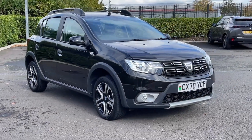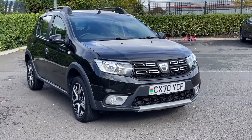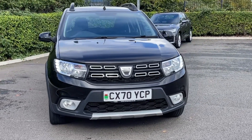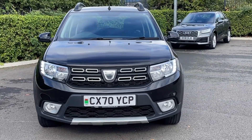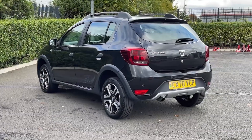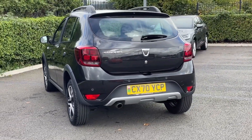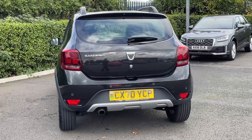Hi there, it's Becca here from Motor Match Chester and today I'm showing you around this Dacia Sandero Stepway SE20. It's a 2020 model, boasting the 0.9 litre petrol engine and manual transmission. The car comes from two previous owners with 49,000 miles on the clock and also boasts a brilliant full dealership service history.